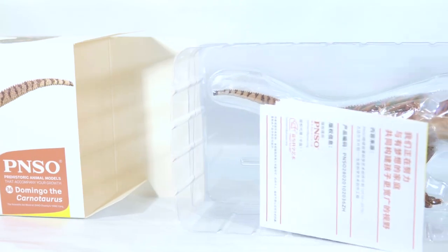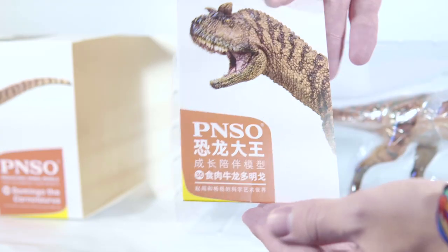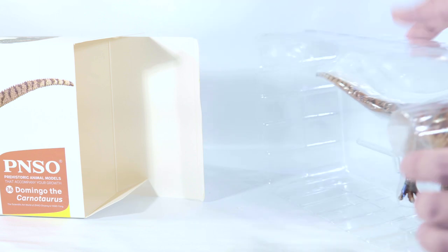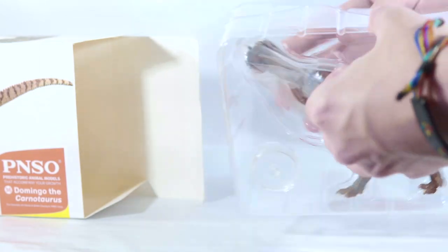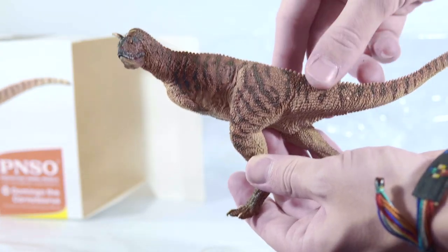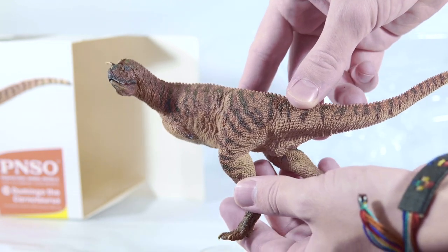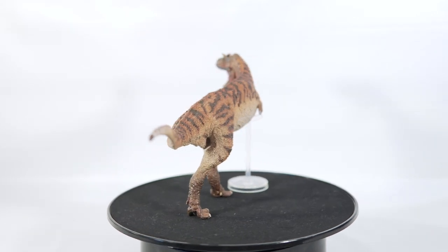Like all of PNSO's offerings, this one comes with a little booklet containing a kid-friendly informative story, but we're not here for that, are we? No, we want the Carnotaurus! And there is Domingo looking absolutely incredible out of the box. Let's give you guys a nice 360 degree view of my new Carnotaurus. Yeah, this thing's awesome!